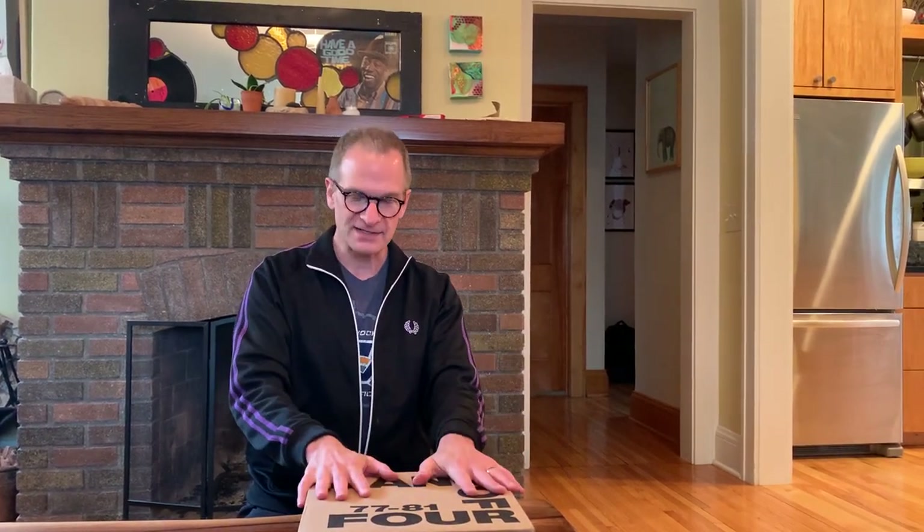It's Jim McGuinn from The Current, and we have here the Gang of Four 77 to 81 box set. I'm so excited for this.